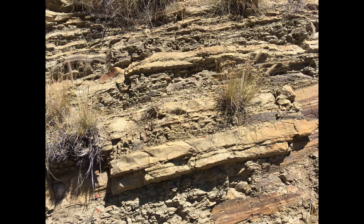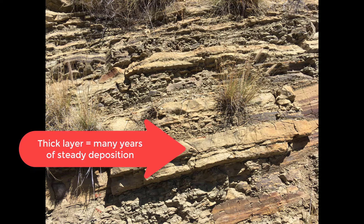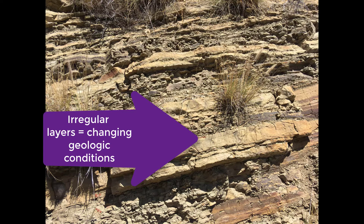During some periods, perhaps thousands of years, the sand brought by the rivers came in steady, consistent fashion. Where the layers are disrupted — these boundaries — that indicates changes in the upstream geology in the source region for the sand.